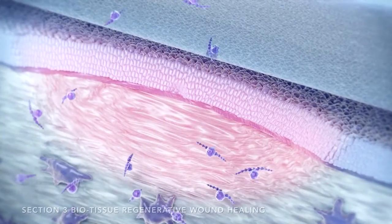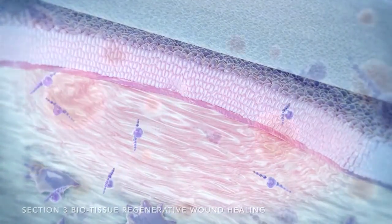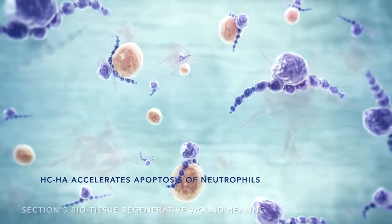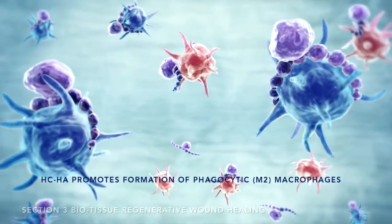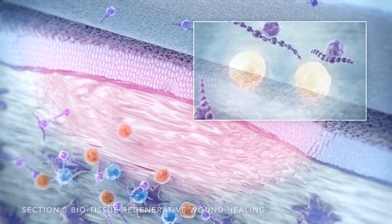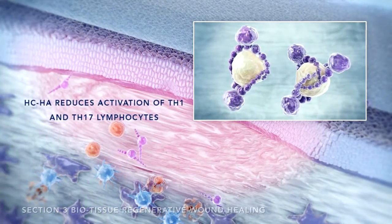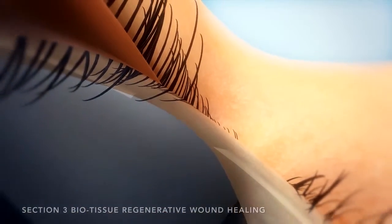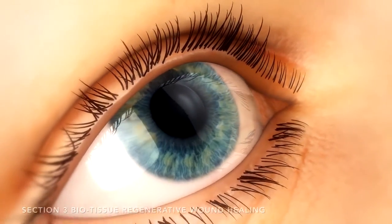HCHA acts through a number of mechanisms to modulate the wound healing process and reduce scar formation. By binding to the surface of neutrophils, it accelerates their apoptosis. It also promotes the formation of M2-type highly phagocytic macrophages, which remove apoptotic neutrophils from the wound. HCHA additionally reduces the activation of lymphocytes, specifically TH1 and TH17 lymphocytes. These actions serve to reduce excessive inflammation induced by the healing cascade, thereby resulting in reduced scar formation.